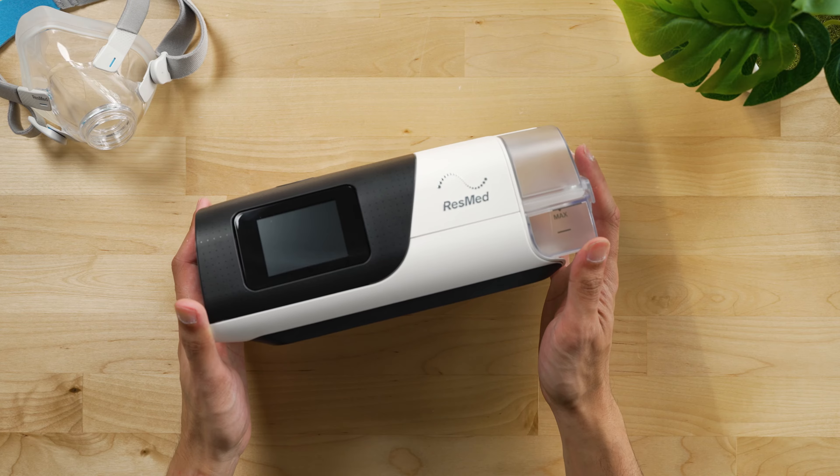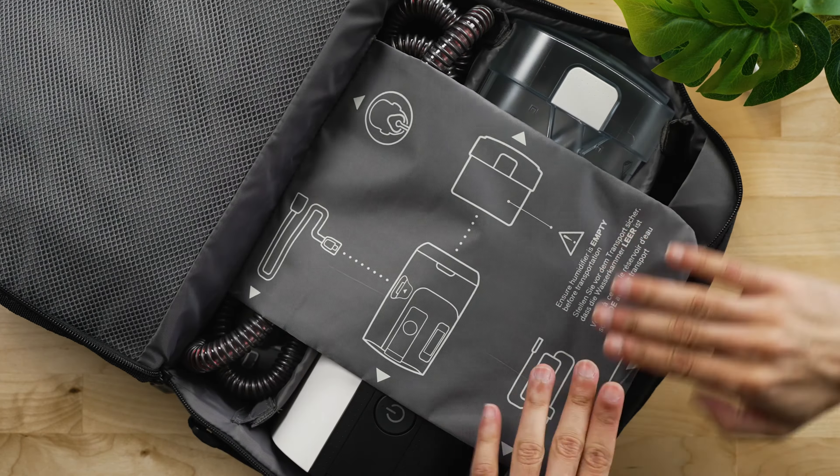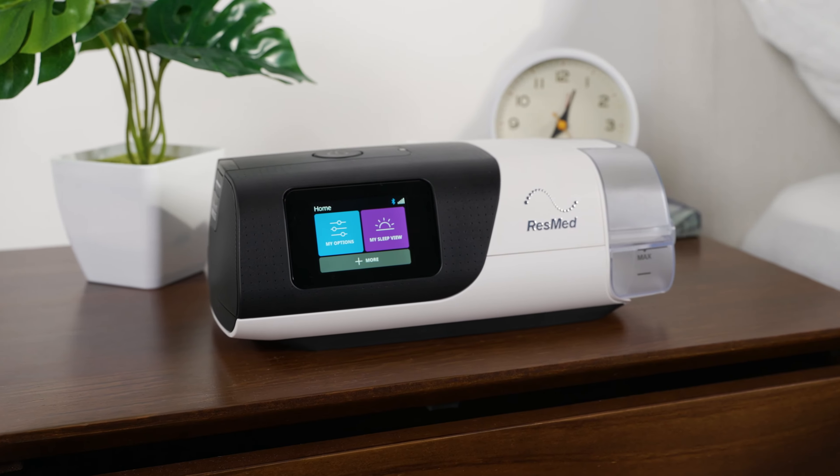Most standard CPAP machines are fairly bulky and heavy, and they'll use up a fair amount of baggage space. That's where travel CPAP machines come in — these machines are lighter and more compact than standard CPAP devices.